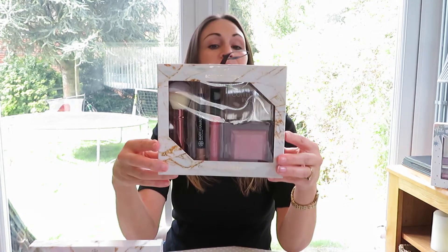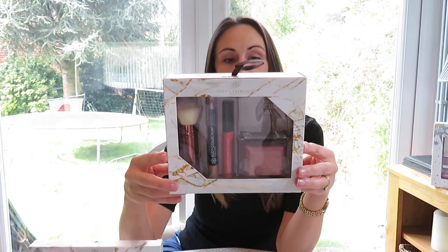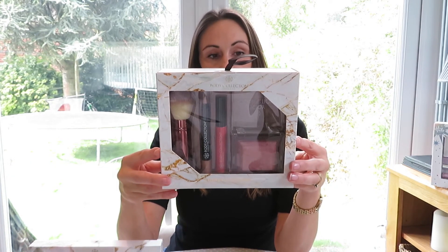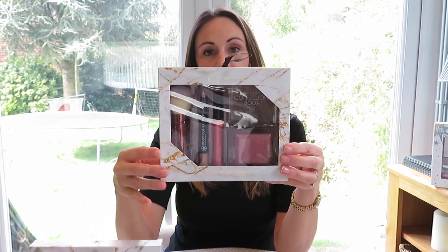Next we have a set at $14.99, and this contains one eye crayon, a lip gloss, a blusher, and a retractable powder brush.